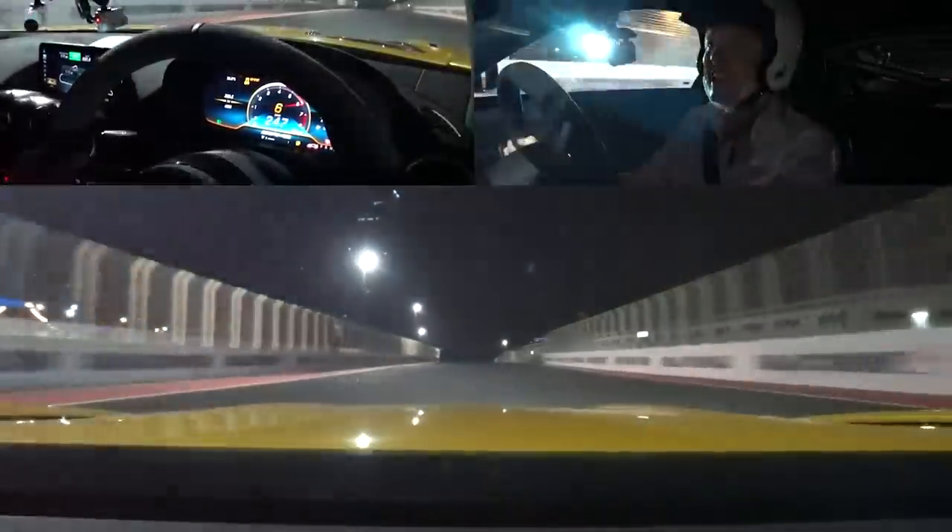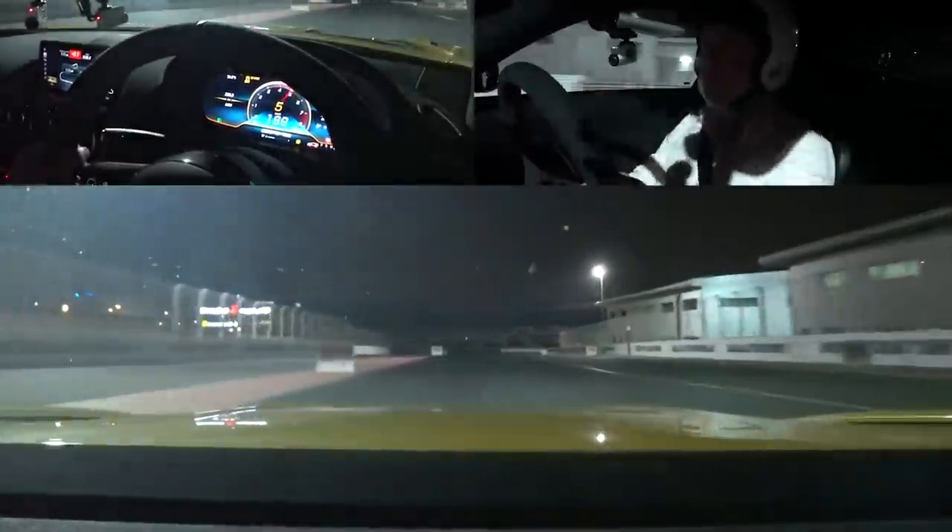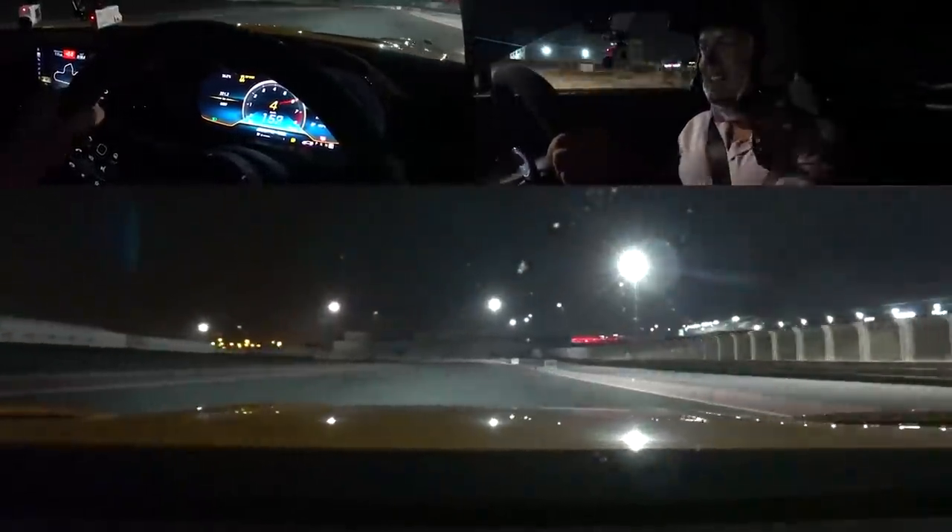The thing with the gearbox in here is that I do not need to do anything — it knows exactly what I need. It's so fast down the straight. Just heavy on the brakes, into that tight T1, then unwind it on the exit. It's so quick.